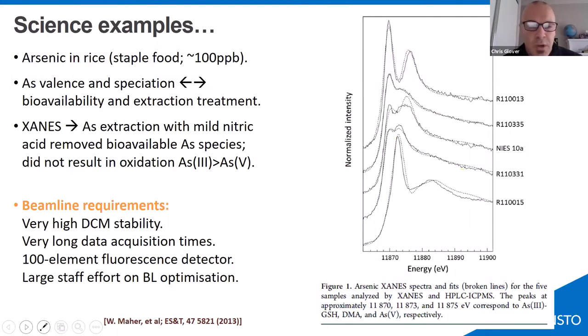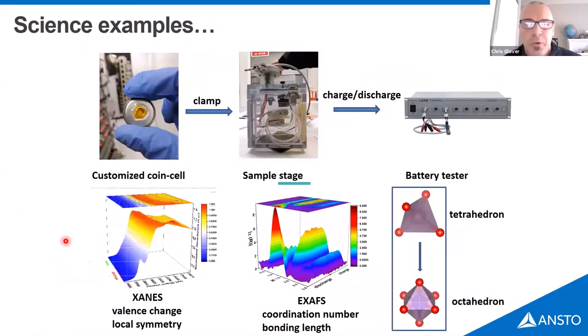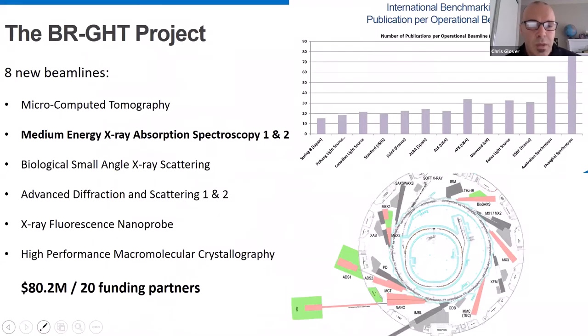Key scientific achievements include looking at arsenic in rice at around 100 ppb concentration — one of the first times we could do something with such low concentration — enabled by a stable DCM and the 100-element fluorescence detector. Typically now, we see a lot of battery technology work, with in operando experiments driving charge and discharge and looking at structural changes during battery cycling — for example, a molybdenum case in a battery — with many good publications in this area.